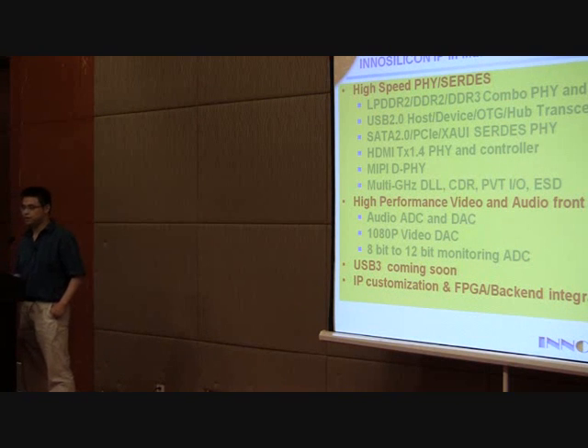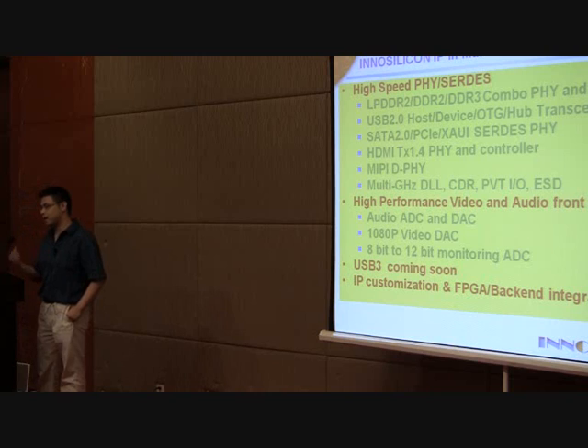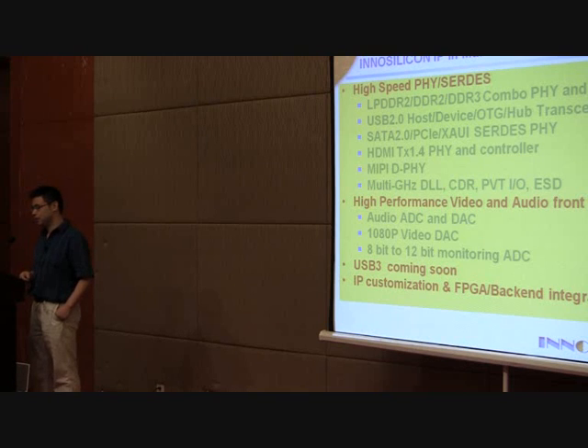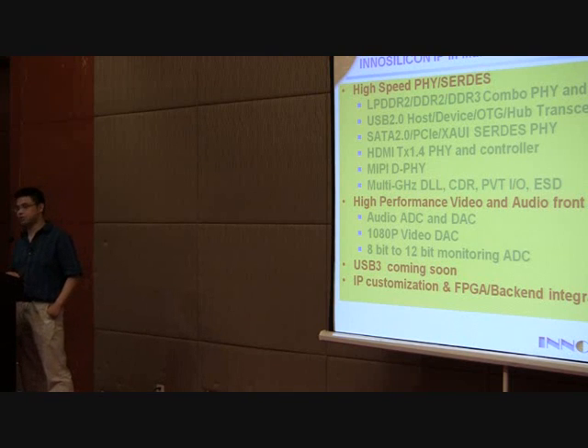This is another list of our IPs, recapping the diagram. It has two major categories: six different interface IPs, and then video and audio front-end covering high-definition video and audio requirements. Our USB 3.0 is actually coming next year. For all the IPs, we offer porting service, customization service, and FPGA back-end integration services.